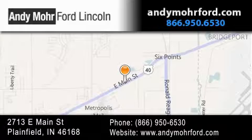Get new car pricing and receive free, no-obligation price quotes. Stop by and visit us today at 2713 East Main Street in Plainfield, or see us online at andymoreford.com.